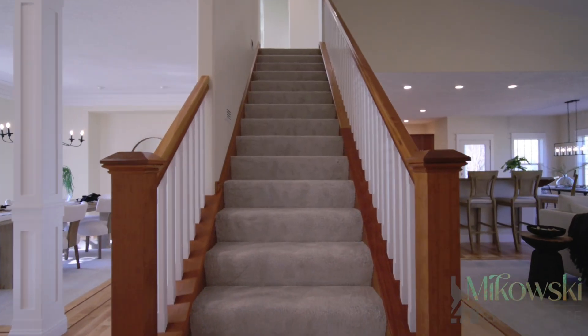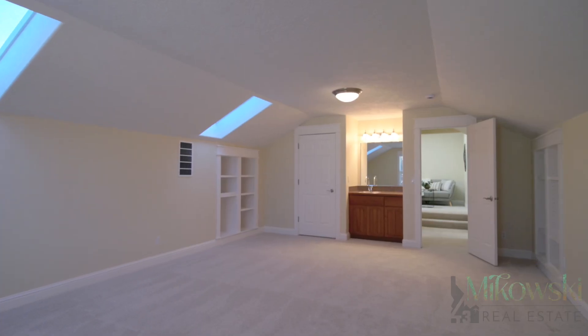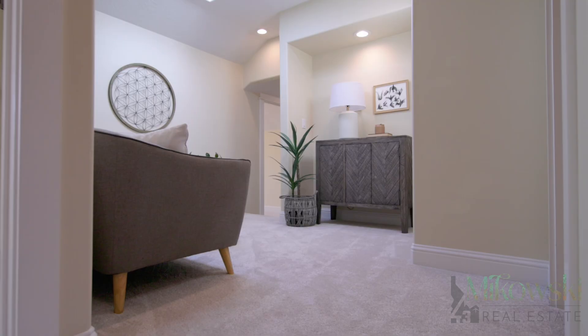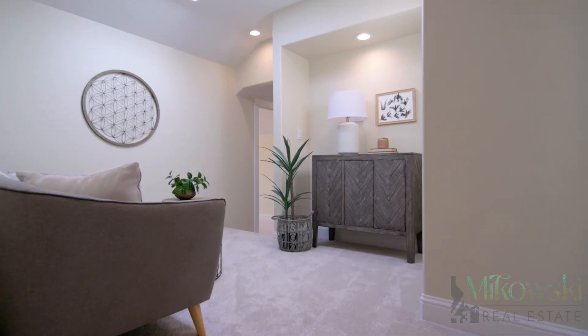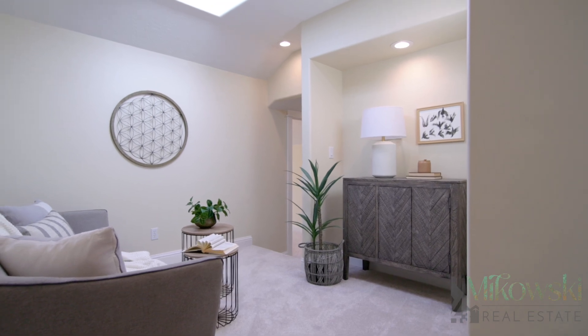The upstairs provides three additional spacious bedrooms and a massive game theater room sprawling 23 foot by 14 foot wide, complete with its own sink. The upstairs landing area is a perfect spot to sit, relax, read, or catch up on whatever is going on upstairs.